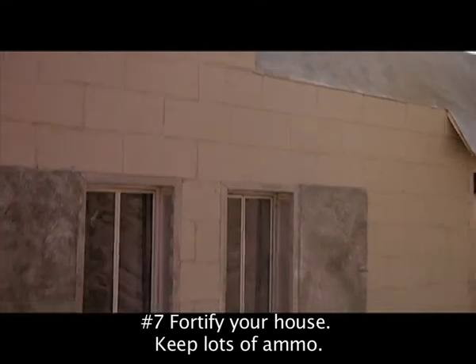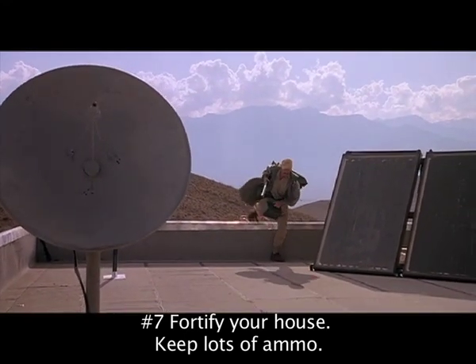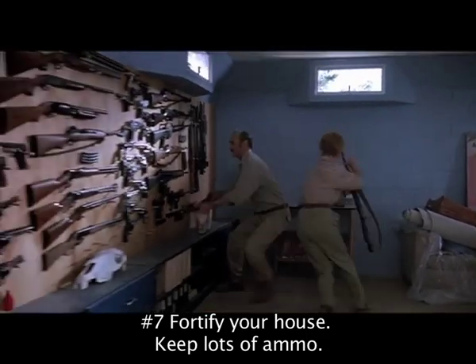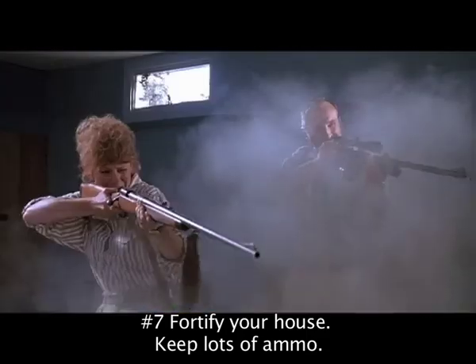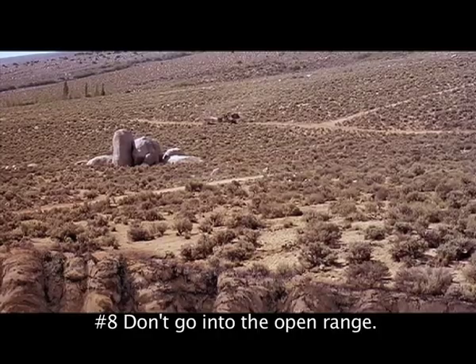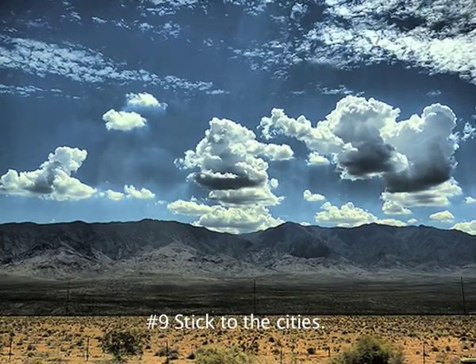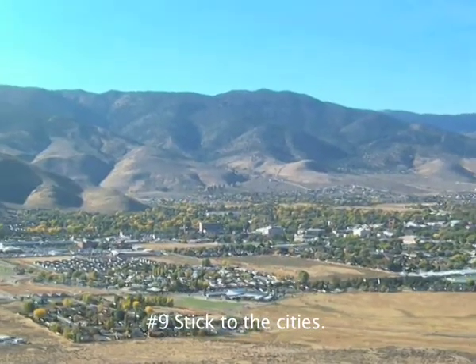Number seven: fortify your residence with a thick concrete fence both atop and under the perimeter of your house. Also, building up artillery and investing in seismographs are urged. Number eight: avoid going out into large open areas. Number nine: moving out of the state and into a populated place is strongly encouraged.